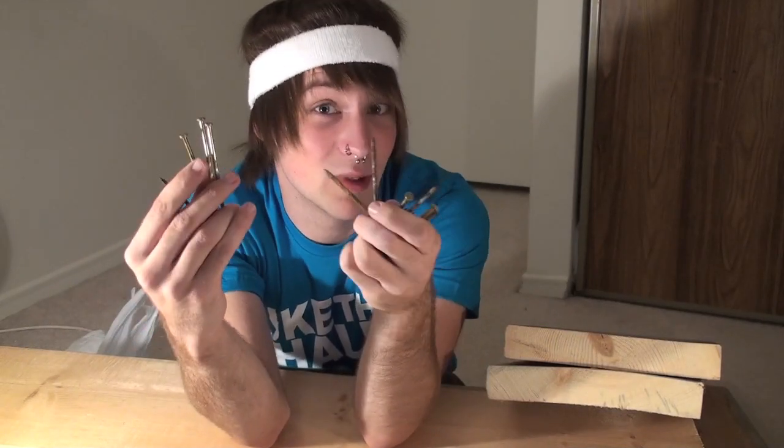This is scrap wood. You can get it from most trees. I got this stuff from behind a hardware store — I don't recommend that. These are nails. You can find nails everywhere. I pulled these nails out of some things I found around the house. I also don't recommend that either.